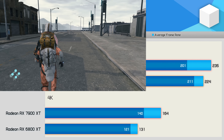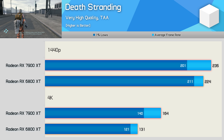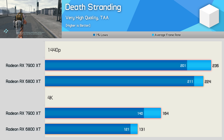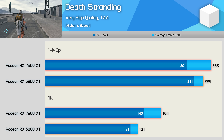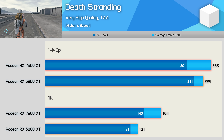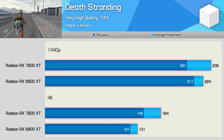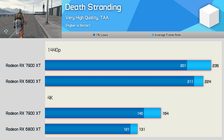Another weak title for RDNA 3 is Death Stranding. Here the 7900 XT is just 5% faster than the 6800 XT at 1440p, which looks like CPU-limited data. While the 4K results back that claim up, the 7900 XT is still only 25% faster — a big improvement over 5%, but well below what you'd typically expect to see.